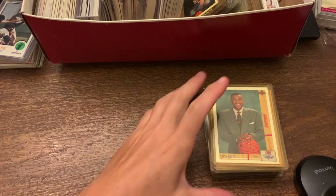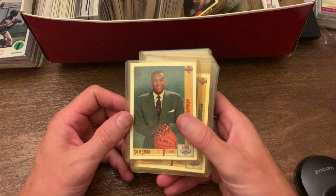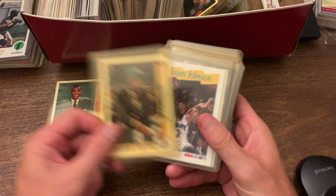Okay guys, part two of this box I was going through. You saw a lot of the vintage stuff in the last video. So now this is what was in this box originally — a lot of basketball. Some early 90s draft pick cards. You got Larry Johnson with his draft cards.